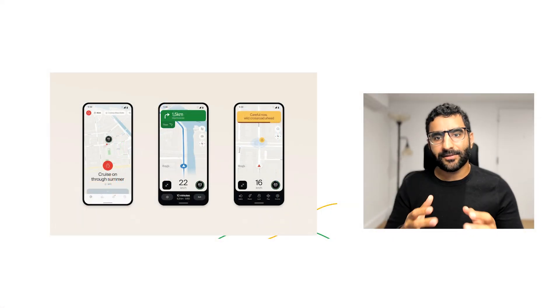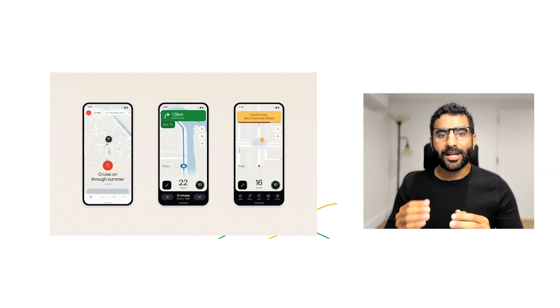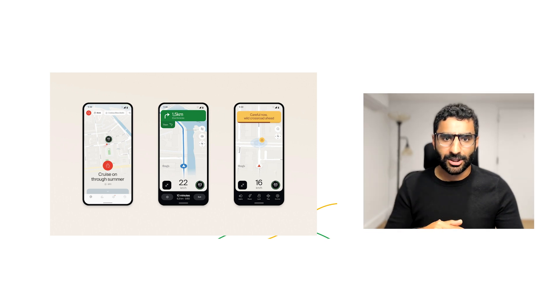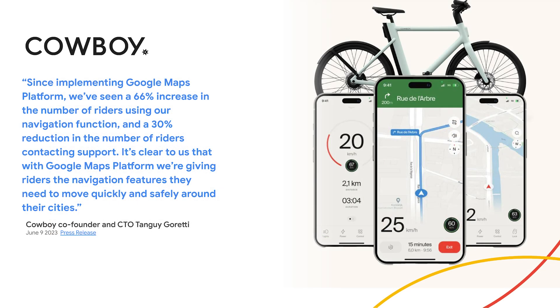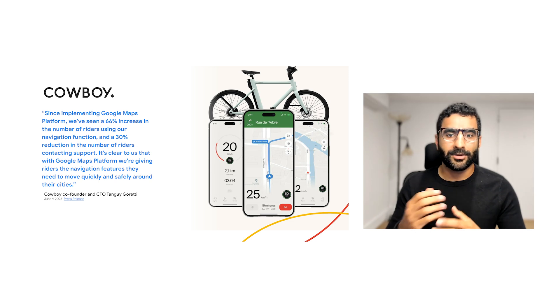Cowboy is also taking a proactive approach to accident prevention. By integrating global crash hotspot data into the Navigation SDK, riders receive predictive alerts when they approach a dangerous junction, encouraging caution and helping avoid accidents. Cowboy is also sharing that data with city administration to help them identify accident hotspots and make them safer. Since its migration, Cowboy has seen a 66% increase in the number of riders using the navigation function, along with a 30% reduction in the number of riders contacting support, confirming that Google Maps Platform is helping Cowboy give its riders the navigation experience they want. You can learn more in their recent blog on the Google Maps Platform blog.